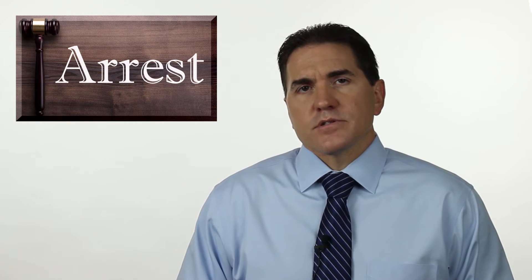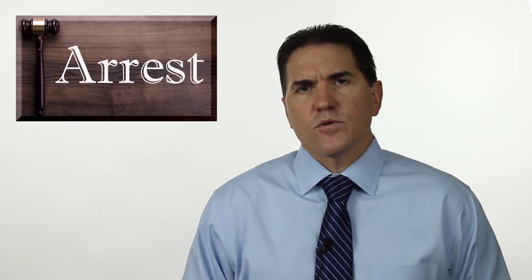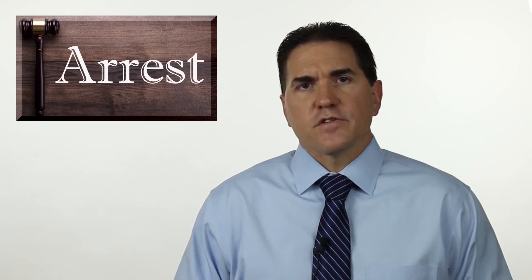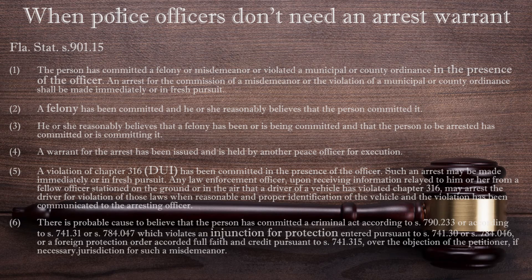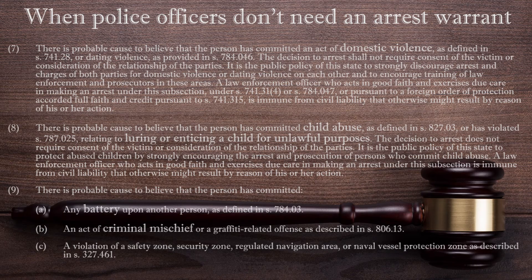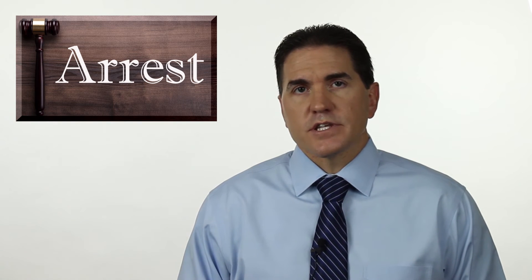There are exceptions to the requirement to obtain an arrest warrant. If an officer makes an arrest without a warrant, a judge will decide whether there is probable cause within 24 hours at your first appearance hearing. An officer can make an arrest without a warrant if you are alleged to have committed any of the following: a crime in the presence of an officer, a felony, a DUI, a violation of injunction, an act of domestic violence, child abuse, battery, criminal mischief, and some other crimes. If you are arrested without a warrant, your bond will be set at the first appearance hearing.